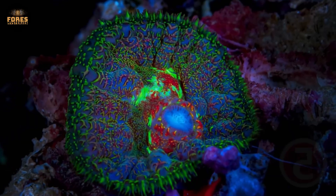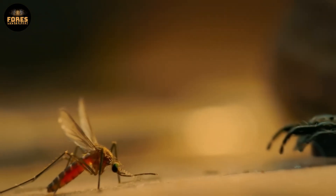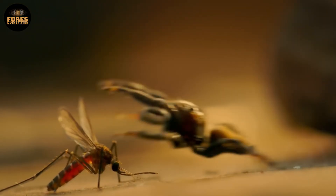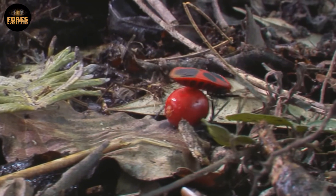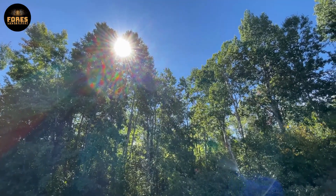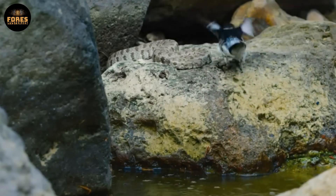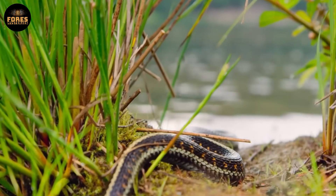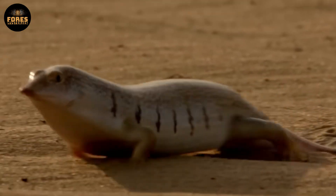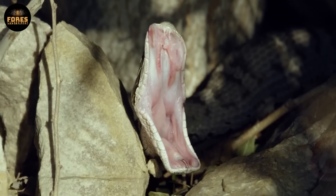A creature that can come back from the dead, punch faster than a speeding bullet, and one so transparent you can literally see its heart beating inside. This is not some sci-fi movie — this is real. It is happening right here on our planet. In dark forests, deep beneath icy oceans, or in the middle of scorching deserts, there are living creatures with shapes and behaviors so bizarre even science has to stop and take a second look. These are nature's living anomalies — the unexpected results of millions of years of evolution taking a very strange turn. So let's get started.